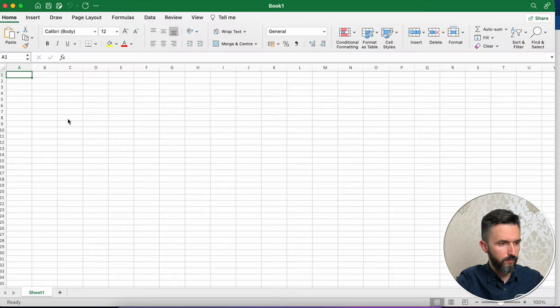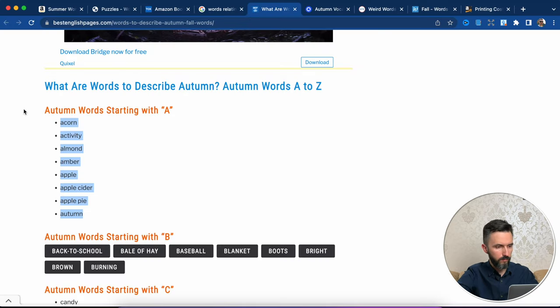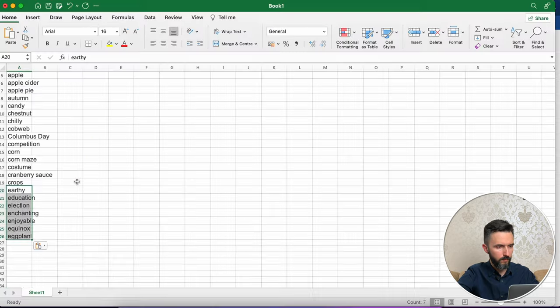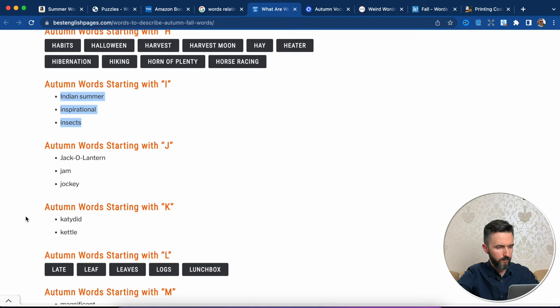Copy paste. I think this is enough to show you how you can make this book. Now I want to tell you about the tool that will take your words and create the word search pages.